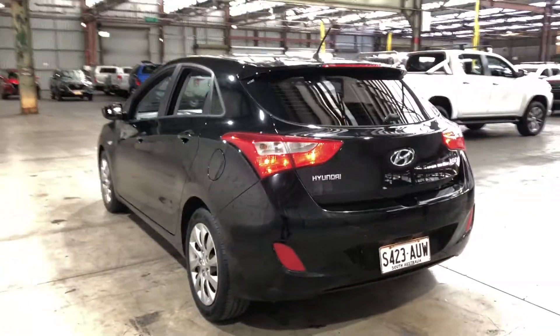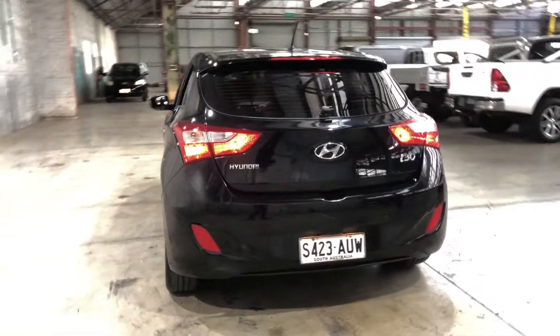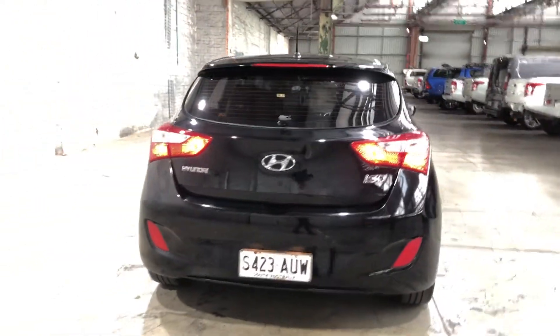As we head to the back here, you can see that this car comes with rear parking sensors, just so you can get into those tight spaces a lot more easily.